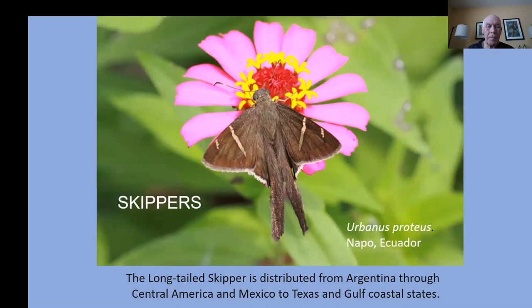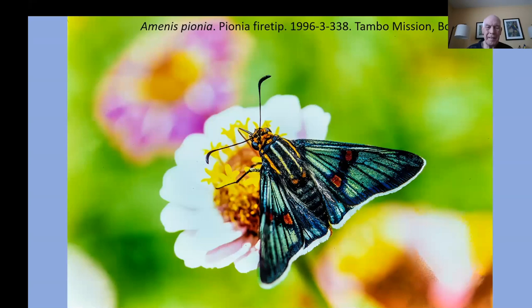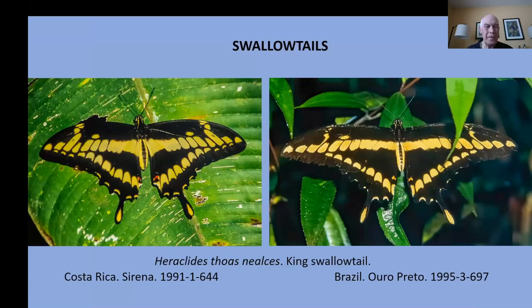Here's a painted lady species or subspecies from the Galapagos Islands. And the skippers — this is an incredible family. The long-tailed skipper has a very large distribution all the way from Argentina up to the Gulf Coastal states. They have antennae that to me look like a little golf club. Gemadaya paratari is beautifully colored; here's one from Bolivia in a flower garden. Here's the glorious blue skipper — a nice name for a little skipper butterfly.